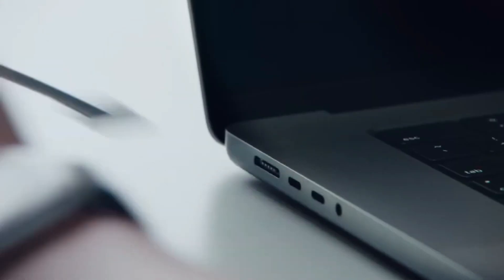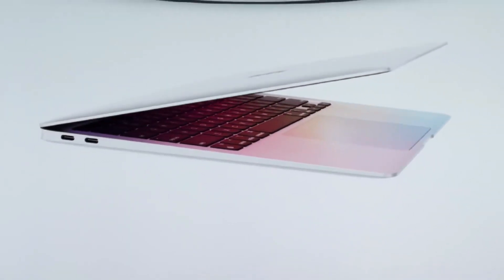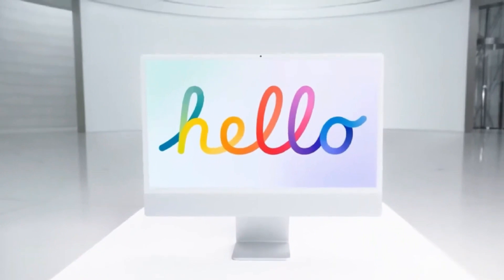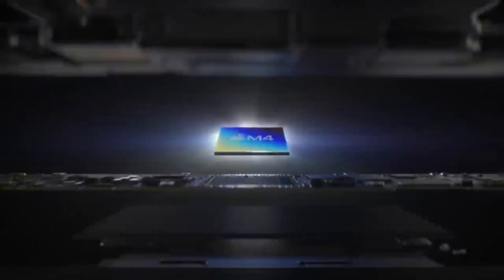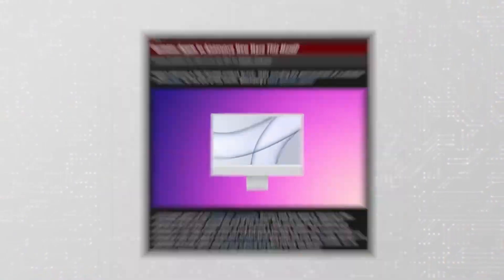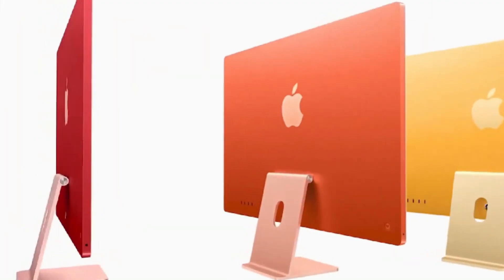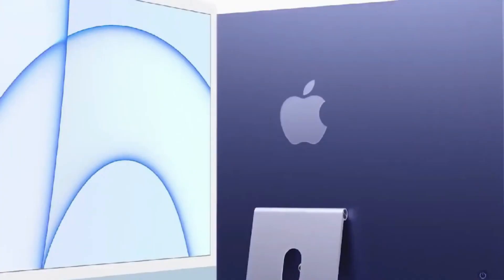Apple seems to be positioning the M5 MacBook Pro as the centerpiece of a future where AI tools and creative software go hand-in-hand. Whether you're rendering complex 3D scenes in Blender, compiling massive code bases in Xcode, or editing multi-cam 8K footage, this machine doesn't blink. The M5 Max variant is especially notable, with more GPU cores and a significantly higher unified memory bandwidth that ensures nothing slows you down.